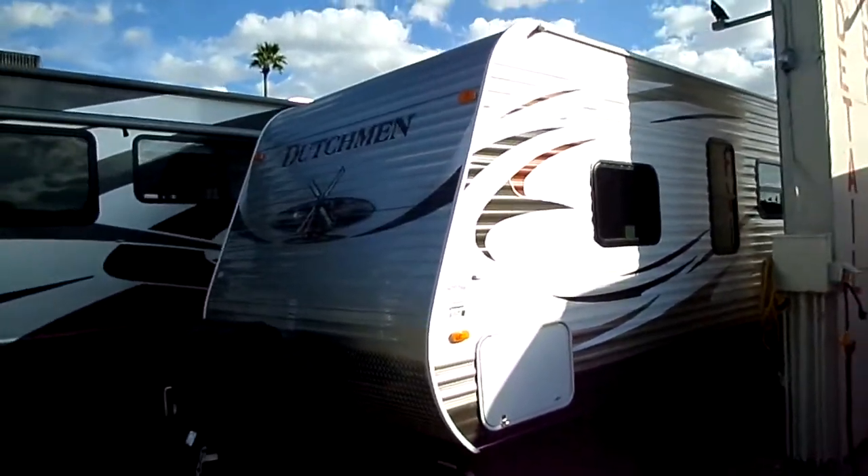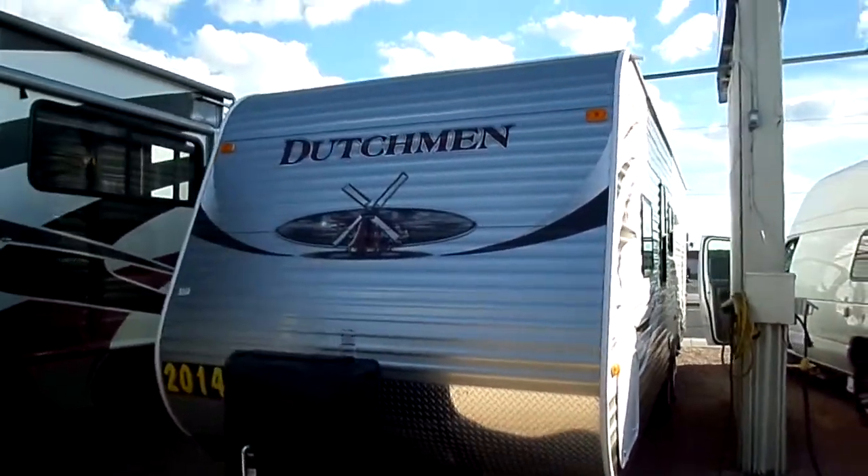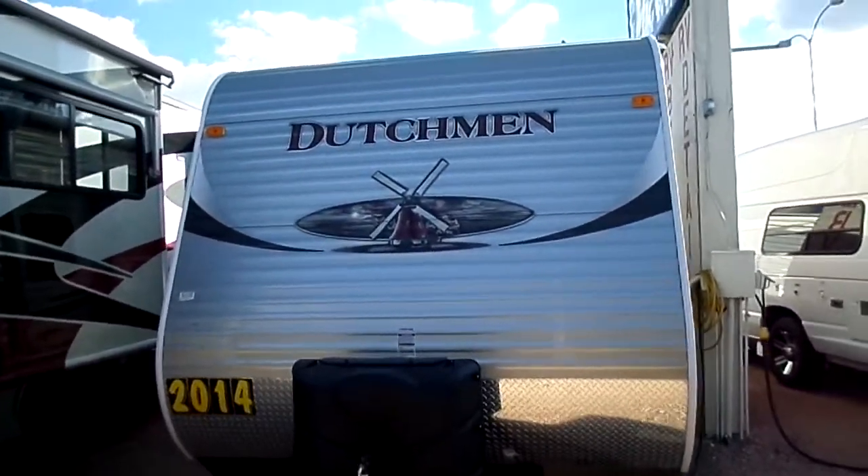Cassone's RV, number one in sales, service, and body shop. We are located at 3032 East Main Street, Mesa, Arizona 85213.